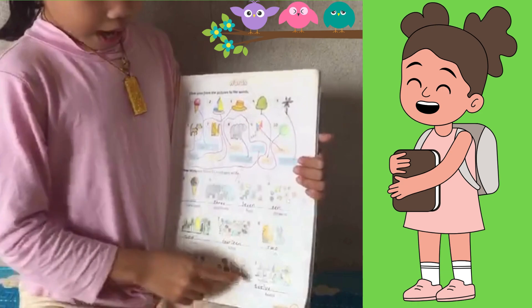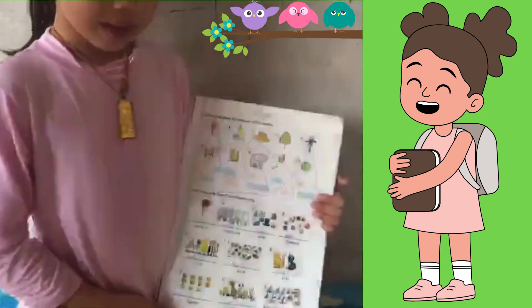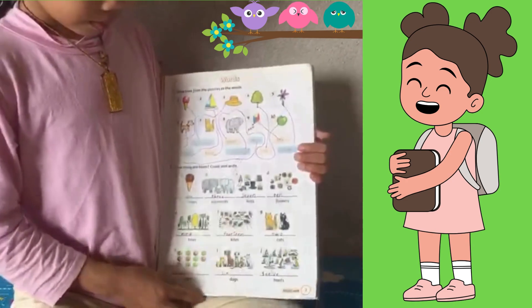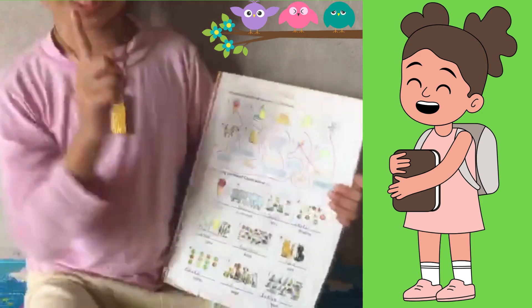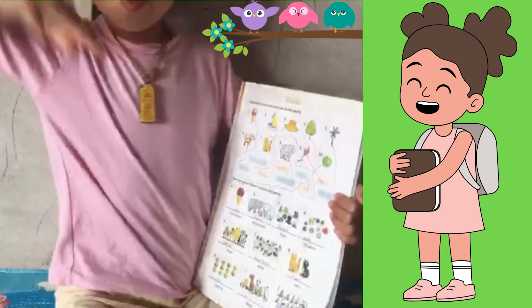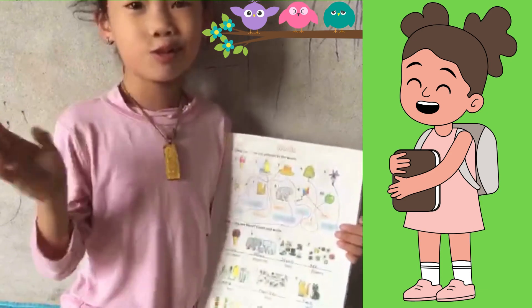Now, how many boats are there? Do you count? Yeah, twelve boats! Boats sailing in the sea. Bye bye, kiss — see you next time! Bye!